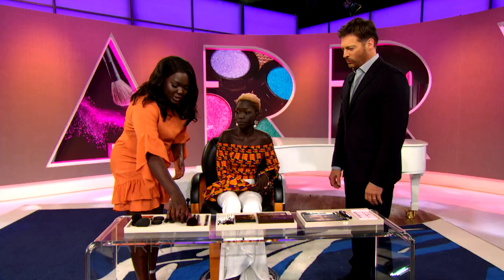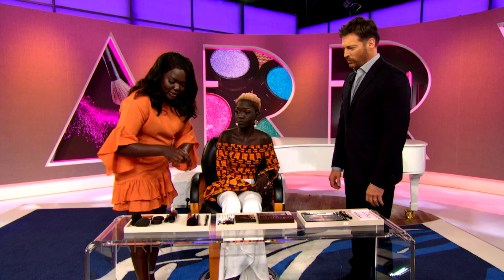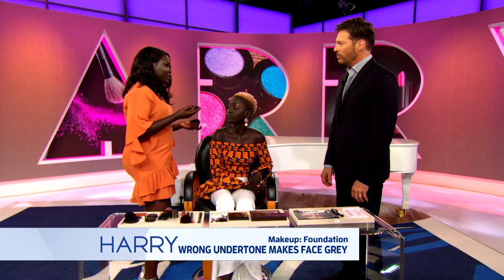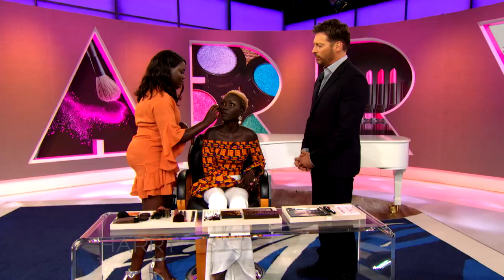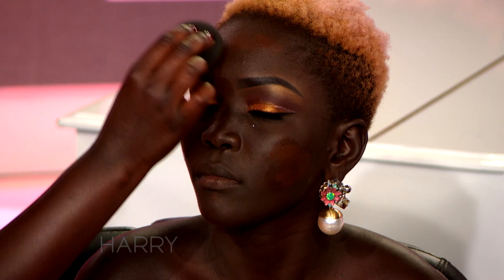So the first tip is foundation. Foundation is like your base — it's the most important thing. You want to make sure you get a foundation that matches your undertone. If you get a foundation that has the wrong undertone, you're going to end up with an ashy face. Undertone is the underlying color that comes out from your skin. The color I'm using right now on Nyakim is 560 Suede C, and this is from Lancôme. Lancôme has a really good shade range — it goes very, very dark and has a lot of different undertones. And this undertone matches her perfectly.